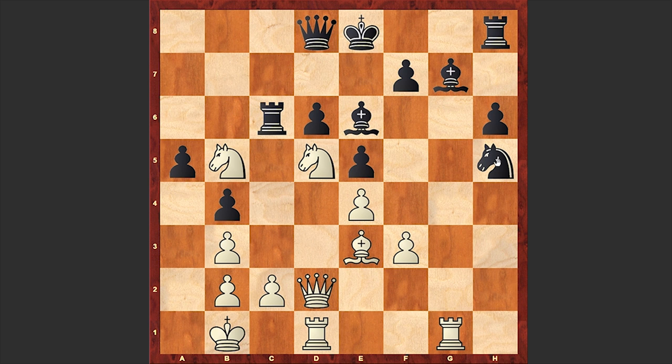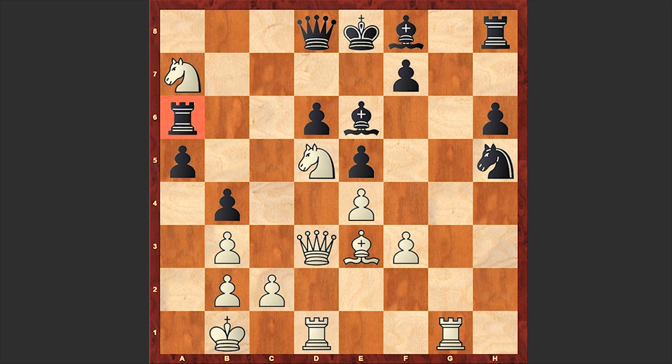Now Fisher will do his dirty job on the queenside. Already white's knights are a menace to black's security. Na7 can now be a threat and this awkwardly placed rook is going to be the target. Bf8, and anyways there followed Na7. Ra6, Qd3. Fisher is chasing the black rook all over the board, which is soon going to fall victim. Bc8 — at this point please pause the video and try to find Fisher's next moves.